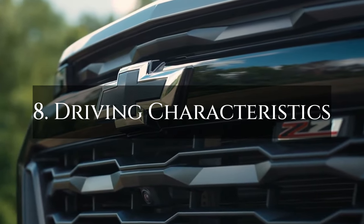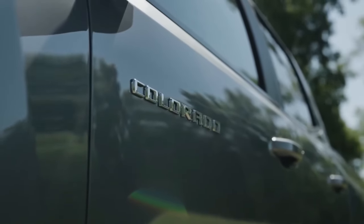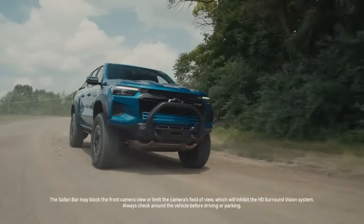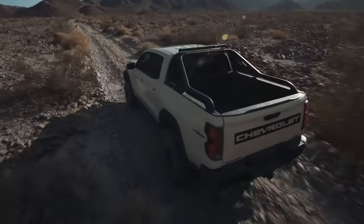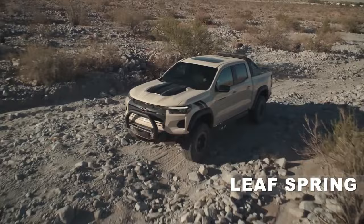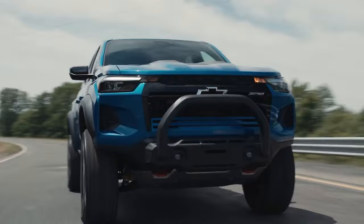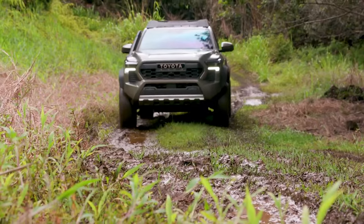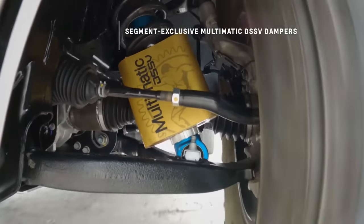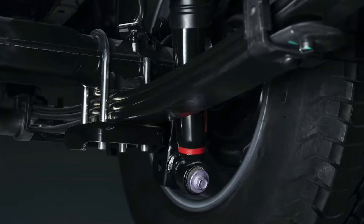Number 8: Driving Characteristics. The truck's driving experience matters more than ever in the current market. Customers want a smooth and pleasurable ride, but the Chevy Colorado feels antiquated and drives like a truck from 20 years ago. Because of the Colorado's rear-leaf spring suspension, the back-end may seem unsteady when traveling at high speeds. Many rival vehicles, such as the recently released Toyota Tacoma, have abandoned this configuration in favor of more contemporary suspension designs, like the Multilink rear suspension, which provides better handling and comfort.